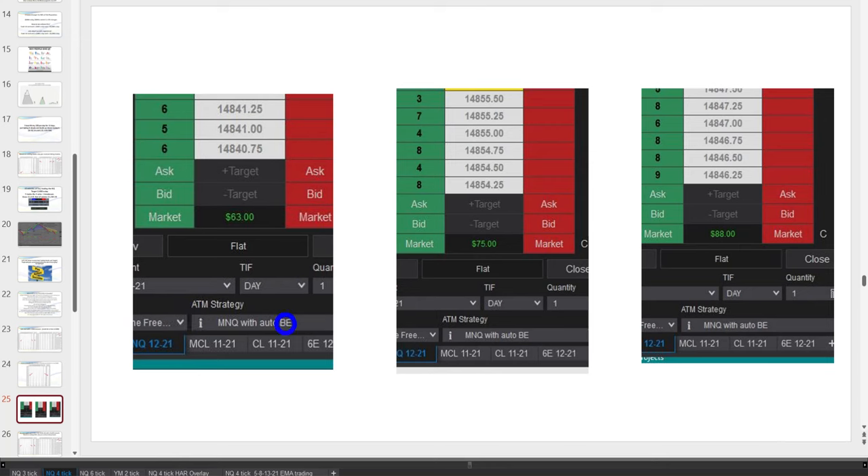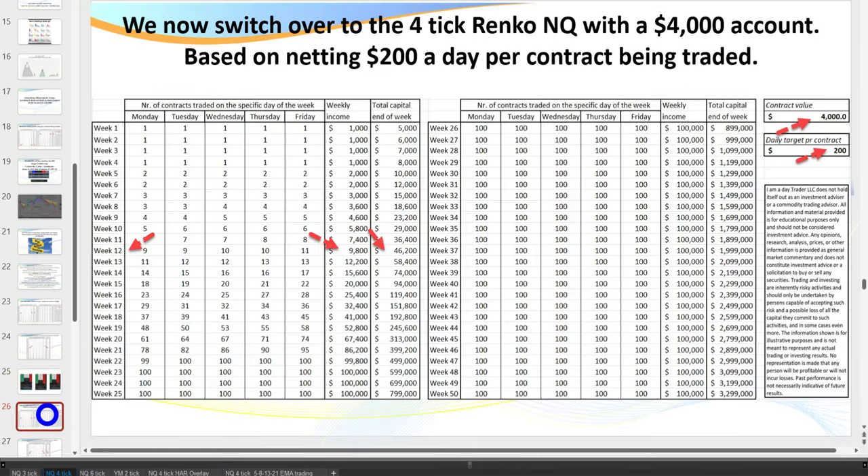Based on netting only $20 a day, every time you get another $400 in your account you start trading another contract — then another, then another. A member in the live trading room made $63 in about an hour, then $75, then $88, all on one contract on the NQ — so targeting $20 a day is extremely realistic. We then roll over to the big contract and go for $200 a day. It's not easy — easy things are also easy not to do — and there are fundamentals we need to follow.